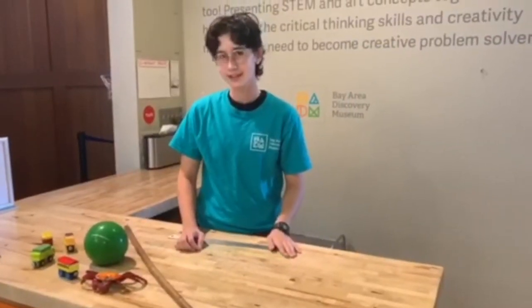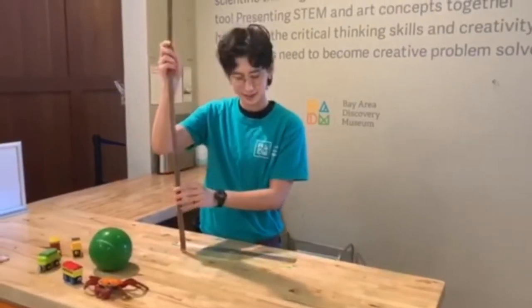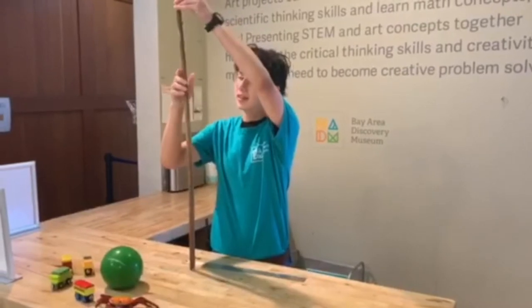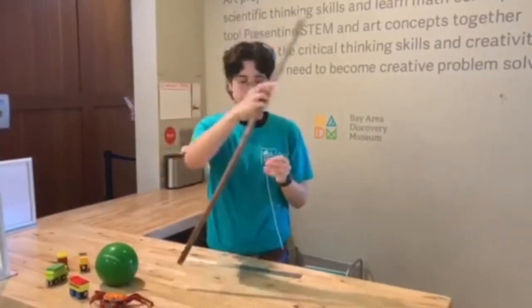Now that we have our objects collected, let's start measuring. We'll start with the stick from Building Challenge. Let's see if it's a one-foot wonder. You know, it looks a little too tall to be a one-foot wonder. Let's put that over here for now.